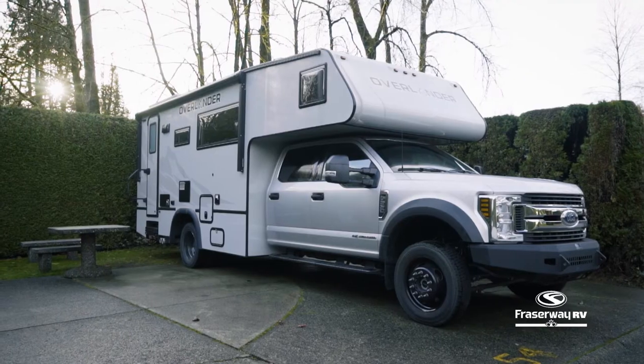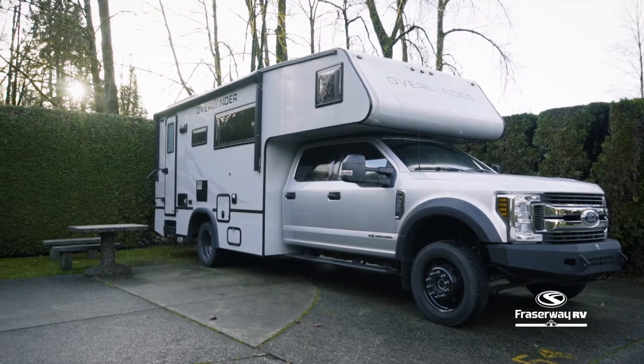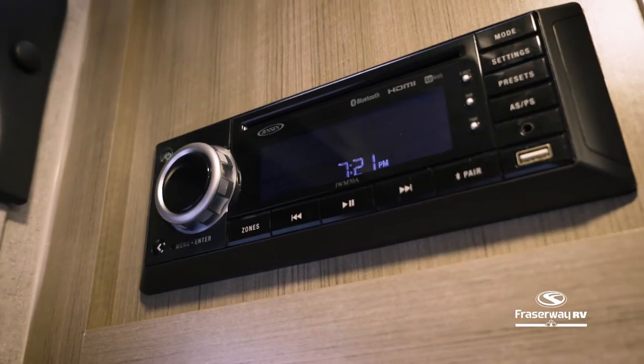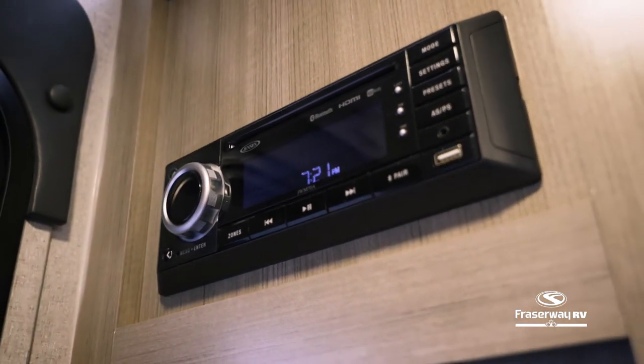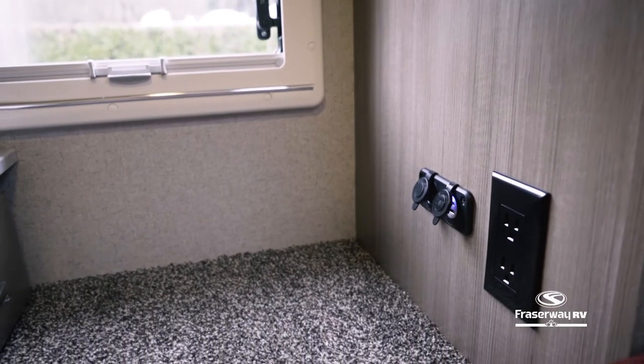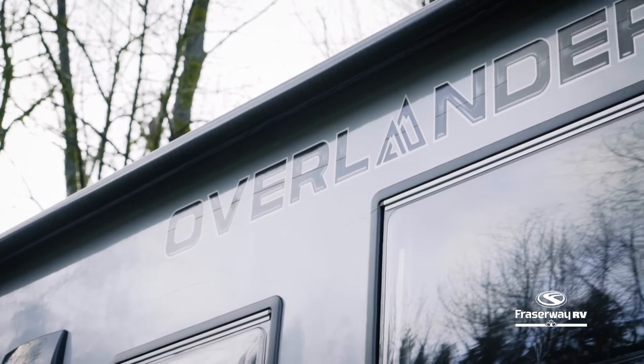Feel free to experience Canada's natural wonders through your large panoramic windows from inside the motorhome. Keep your passengers entertained with the Bluetooth-enabled stereo and have your mobile electronics stay charged with the USB and 12-volt charging ports, both available in this motorhome.